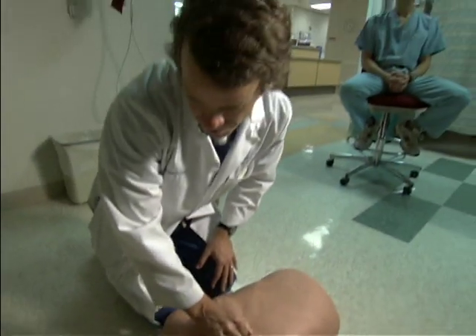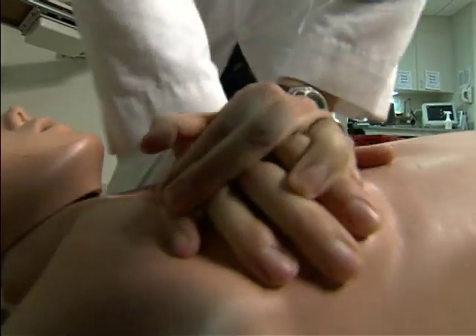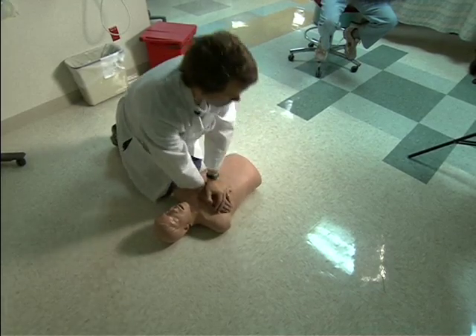Mr. Jones, are you okay? Are you okay? Dr. Tyler Vedibankur and his colleague Dr. Bentley Bobrow are using this mannequin to demonstrate an updated version of CPR called continuous chest compression CPR.